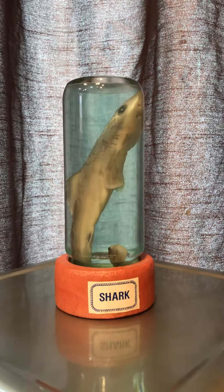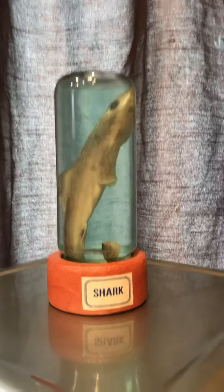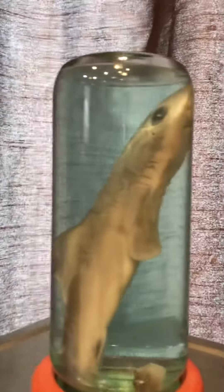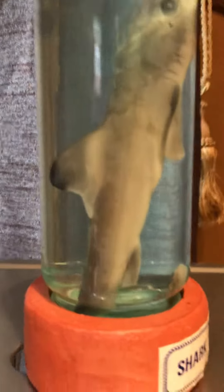Okay guys, this is a real shark in this little glass tank. I got it from a store when I was on vacation — it just said 'shark.' It's like this shark in kind of blue water, which keeps it fresh, and you can just get a little tour around it. This is actually going to be a pet tour — I was just showing you guys that.